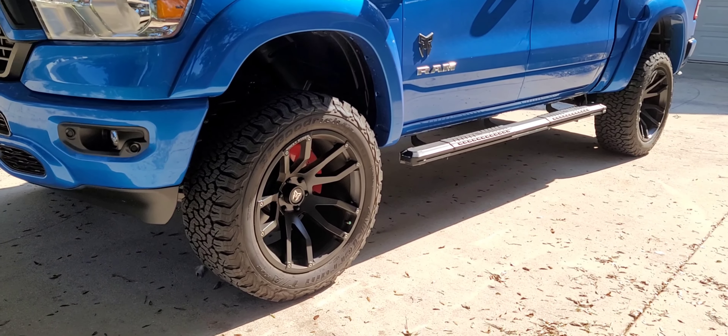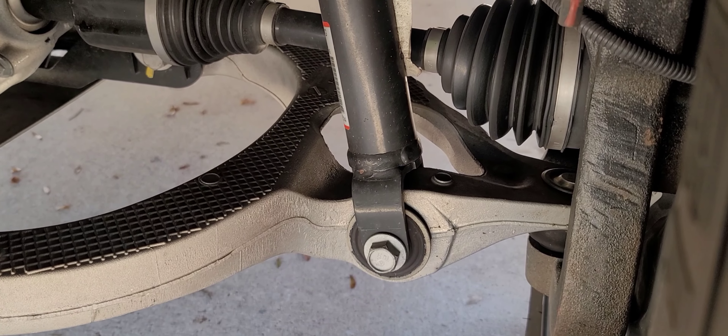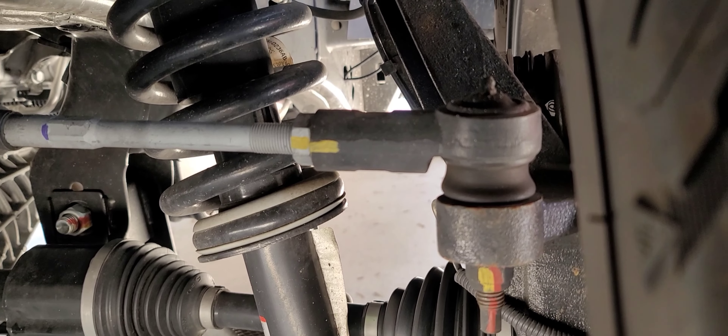Working our way down, you've got the six inch lift with Fox's adventure series shocks and off-road suspension. I love my lifted truck. And the best thing about it is this comes with a factory warranty, so if anything happens, I can just take it back to the dealership and they'll work on it.